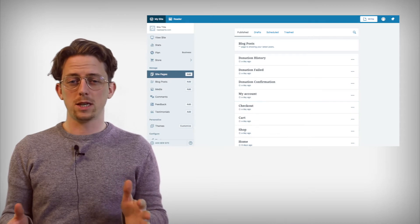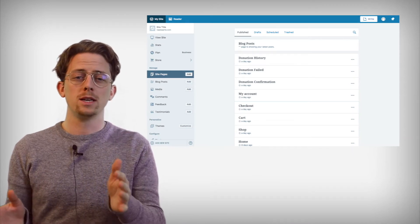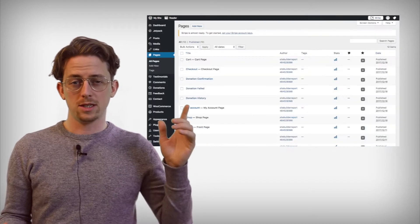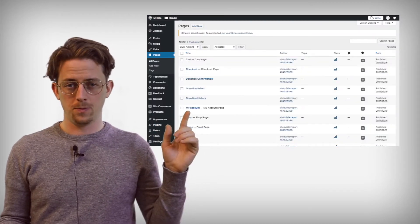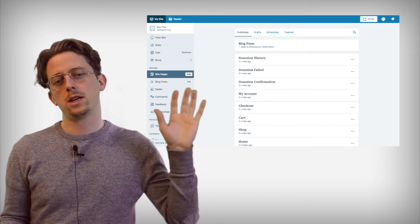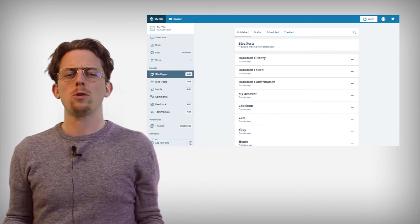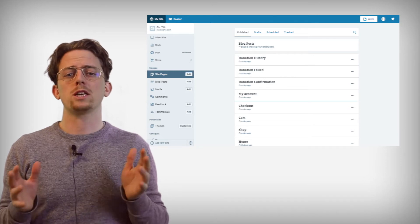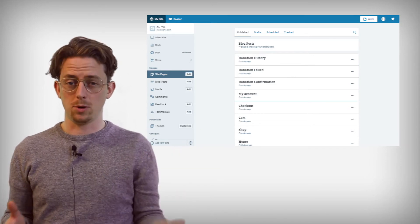The most obvious signal that WordPress.com is different from WordPress is that it has a different user interface. This is WordPress, and this is WordPress.com. Notice how WordPress.com is a streamlined and simplified interface — it's more in line with what you might expect to find in a website builder.